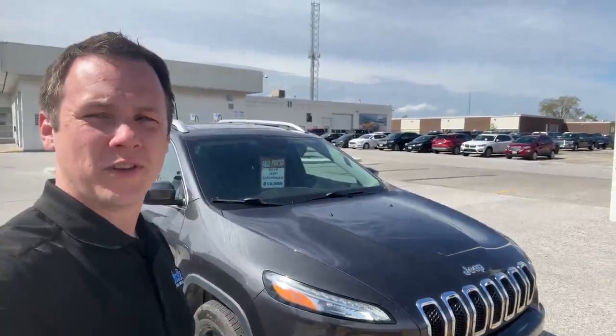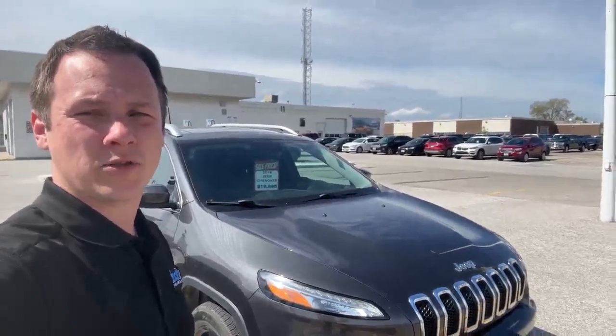How's it going everybody? It's Craig Willems here from Finch Ford Lincoln in Sarnia, Ontario. Today I'm showing you this beautiful 2016 Jeep Cherokee. Let's have a closer look.